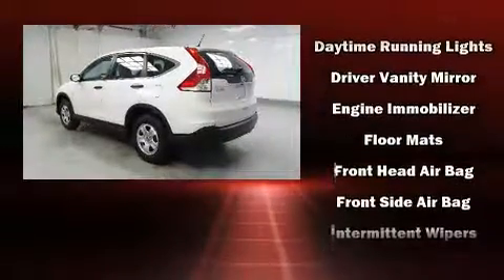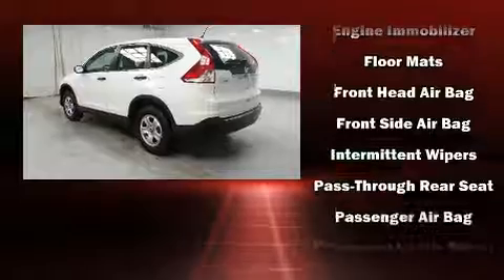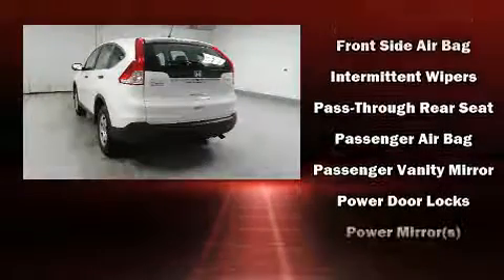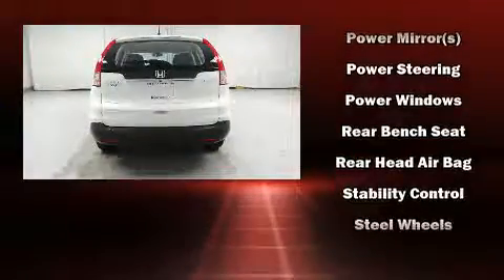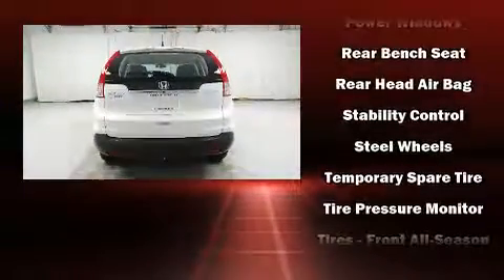Honda also prioritized safety and security with features such as head curtain airbags, front side impact airbags, traction control, brake assist, a panic alarm, and four-wheel disc brakes with ABS.